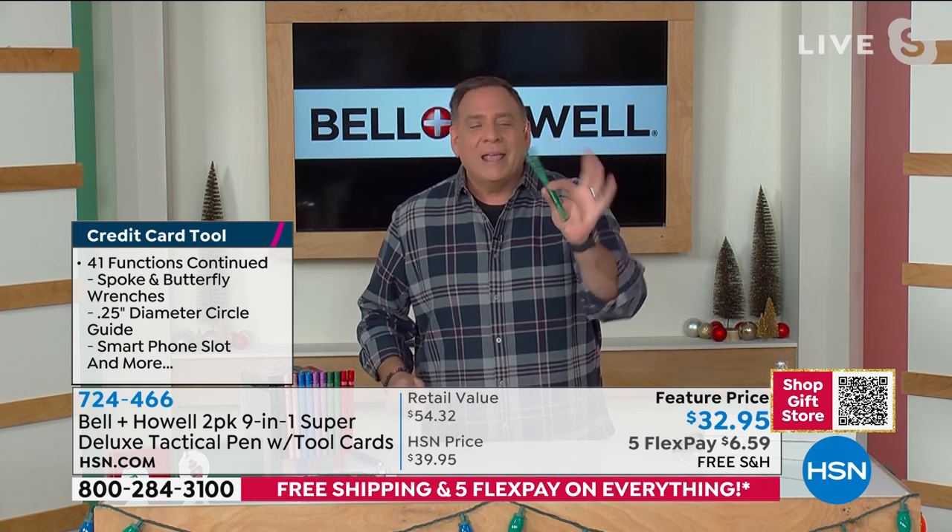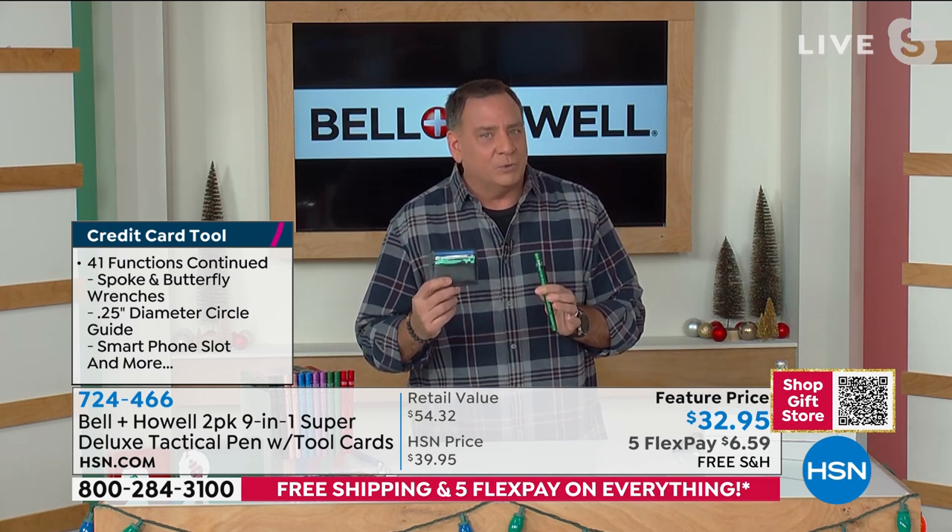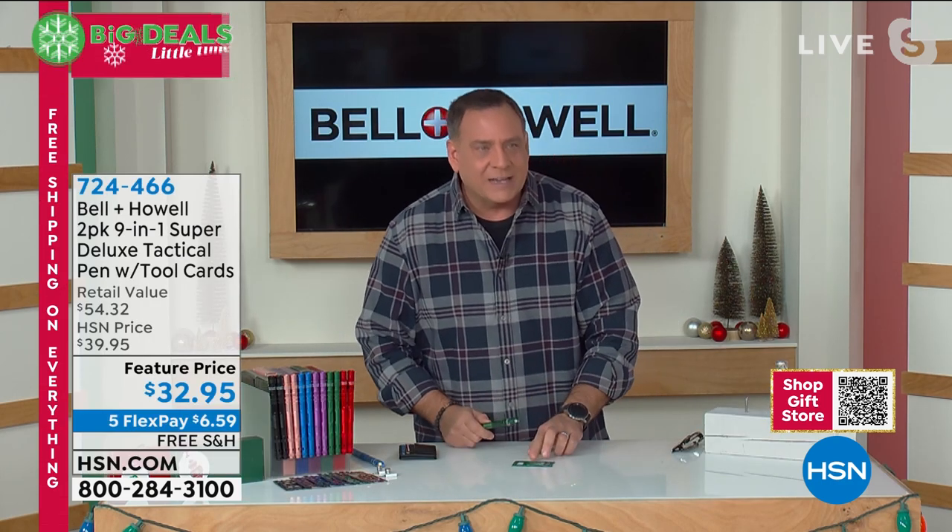Now let me ask you a question — you're looking at me standing here and I have 50 tools on me. Where are they? Here's my tac pen in my pocket, and in my rear pocket I've got my wallet with the 41 credit card tool right there. Watch this because it's really neat. I'm going to take these out and set them down on the table so you can see them. There's that credit card tool.